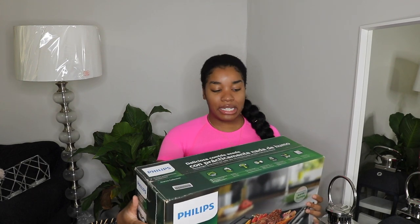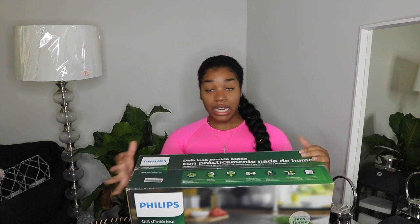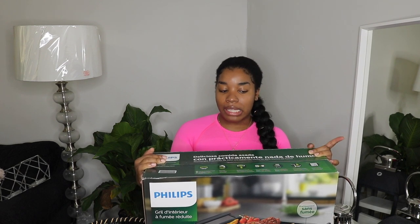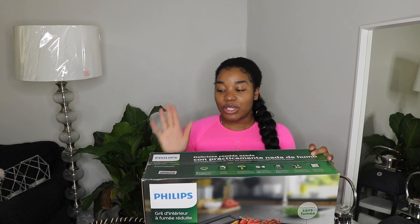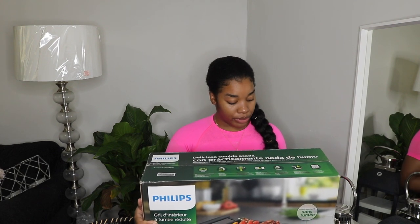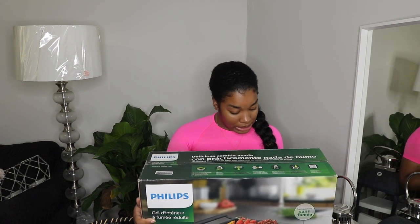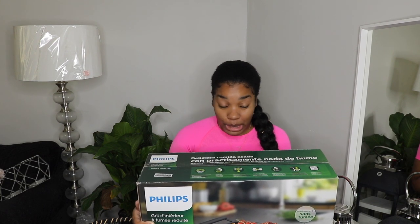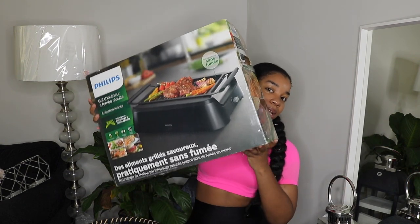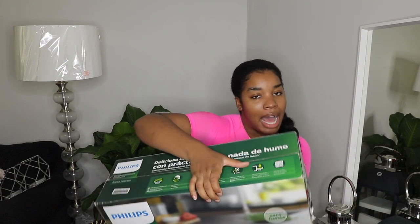Moving into the kitchen - the first thing I got was this indoor grill for $80. Amazon had it for $100, so I saved $20. It's a smokeless indoor grill that works by infrared technology - non-stick, quick setup, and comes with a recipe book. They claim it's easy to clean, but Amazon reviews disagreed. I actually found it hidden behind other items in the store.